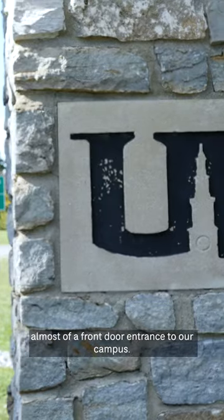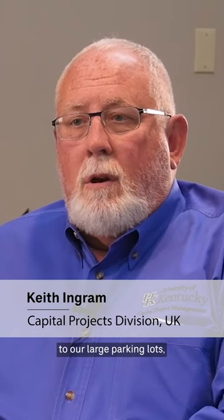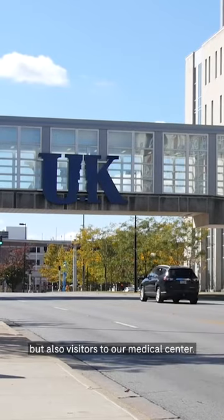Alumni Drive has become almost a front door entrance to our campus. Not only does it serve as daily access for commuters coming into our campus to our large parking lots, but also visitors to our medical center.